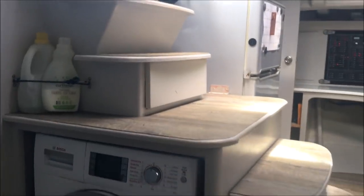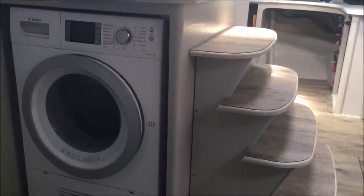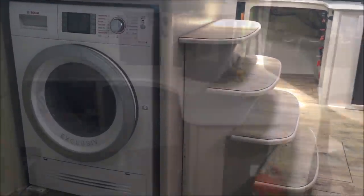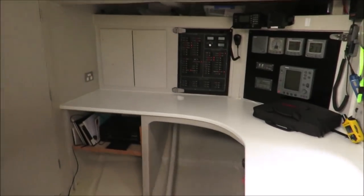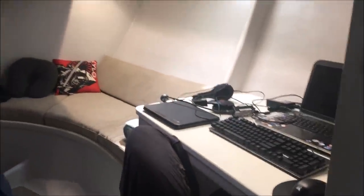Built into the entry steps is a washing machine, which definitely makes my life a lot easier. Across on the port side we've got the nav station and another aft cabin — this one is our son's, but it's basically identical to the starboard aft cabin.